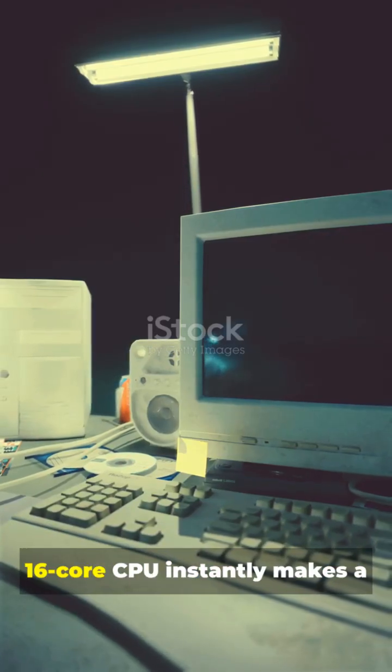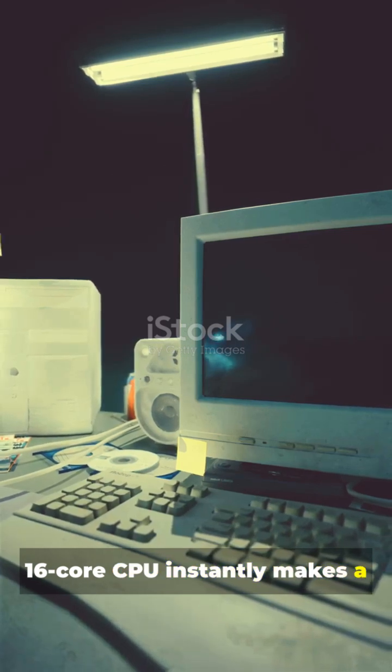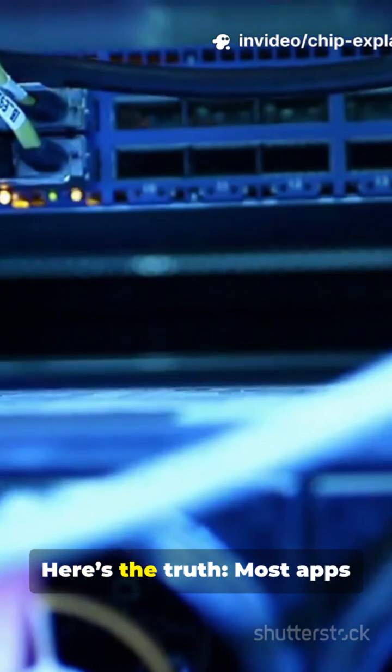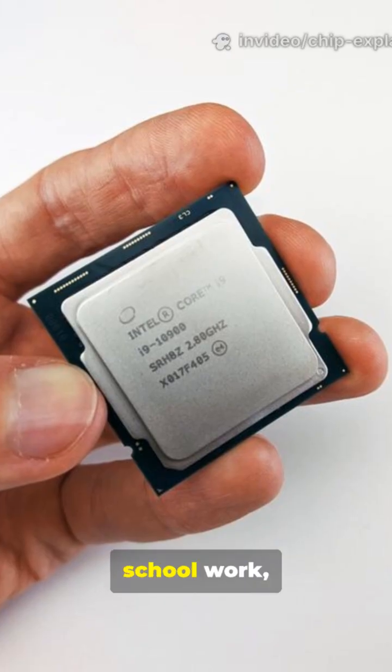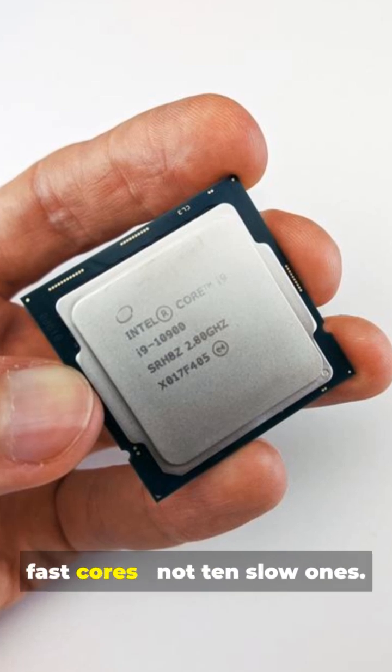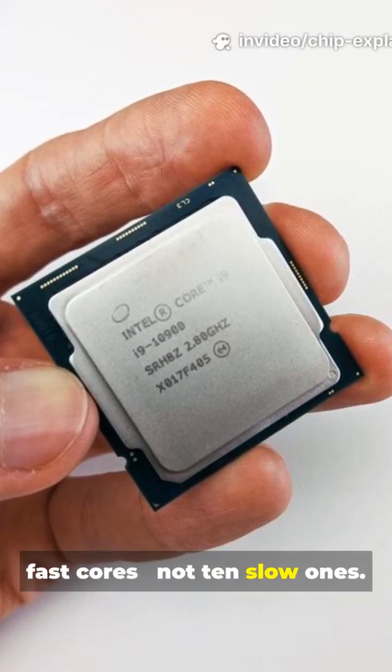Everyone thinks a 12-core or 16-core CPU instantly makes a PC faster, but that's not how processors actually work. Here's the truth: most apps don't even use half your cores. Web browsing, schoolwork, and even many games rely heavily on just one or two fast cores, not 10 slow ones.